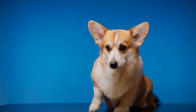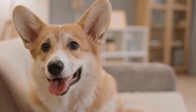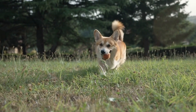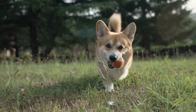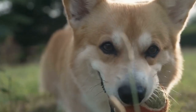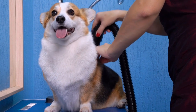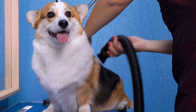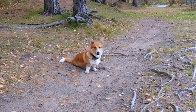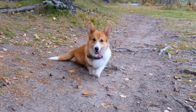Can Pembroke Welsh Corgis live in apartments? When it comes to choosing a furry companion, many factors come into play — from size and energy levels to exercise requirements and living arrangements. It's important to find a breed that suits your lifestyle. One popular breed that often raises the question of apartment living is the Pembroke Welsh Corgi. Known for their adorable looks and charming personalities, can these lovable pups thrive in apartment environments? Let's take a closer look.